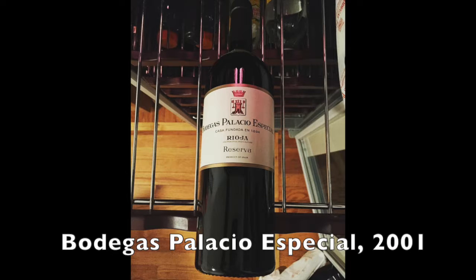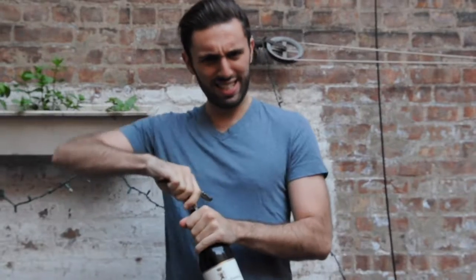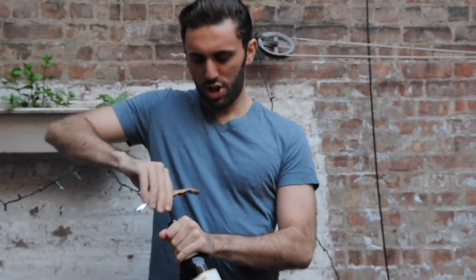Pro tip: you don't actually have to cut the little paper thing off the top — you just rip it off with your hands. This wine is Bodegas Palacio Especial 2001. It's 2017 right now, so that's a 16-year-old wine. This wine just got its driver's license.